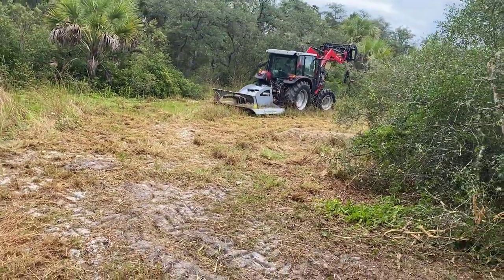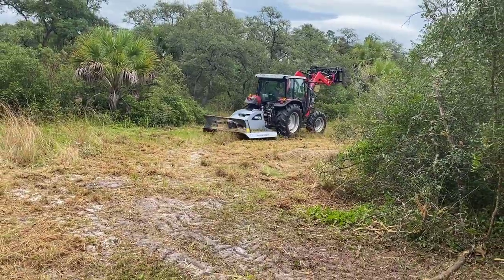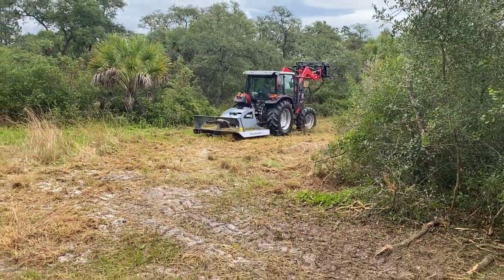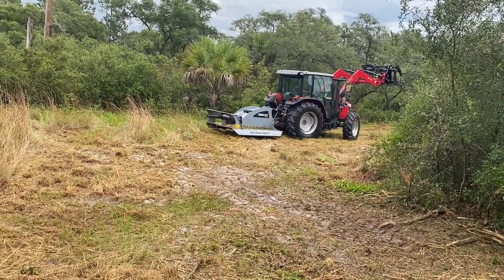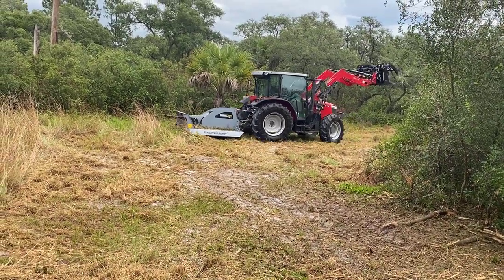We got lucky — the owner added some work to it, so we made a couple extra hundred bucks for clearing around the pond. You gotta take care not to get near that thing — it will throw a rock at the guards.